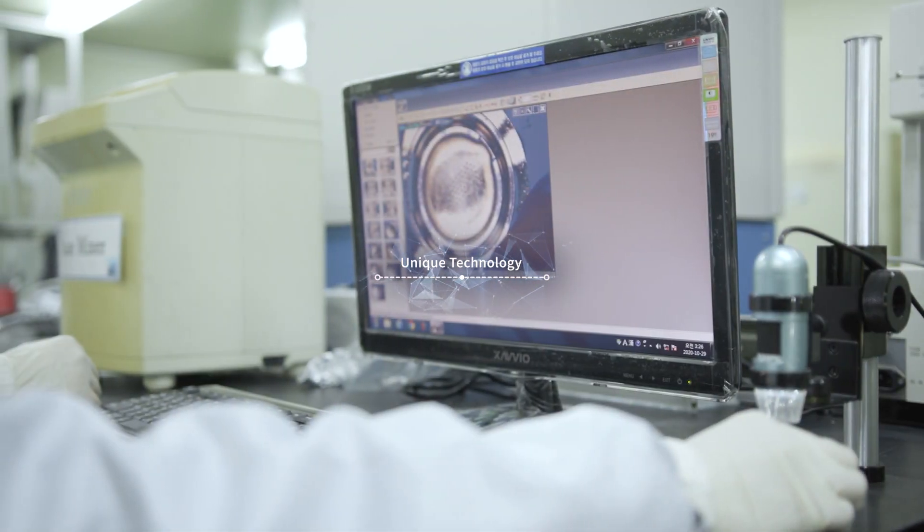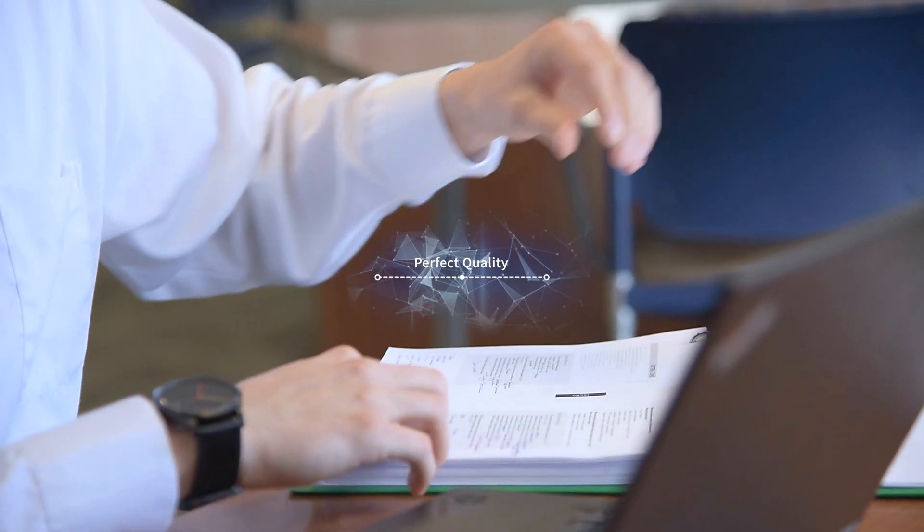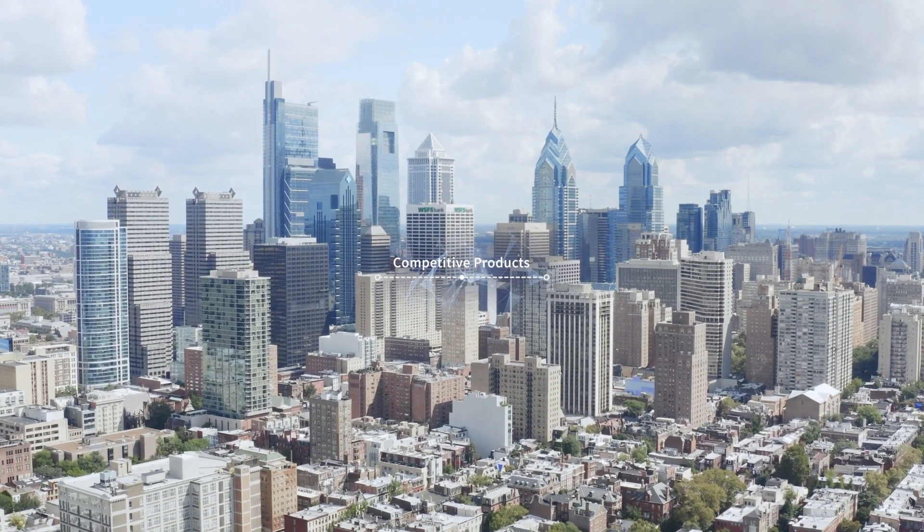The unique technology of VSI meets perfectly quality and produces competitive and edge products.